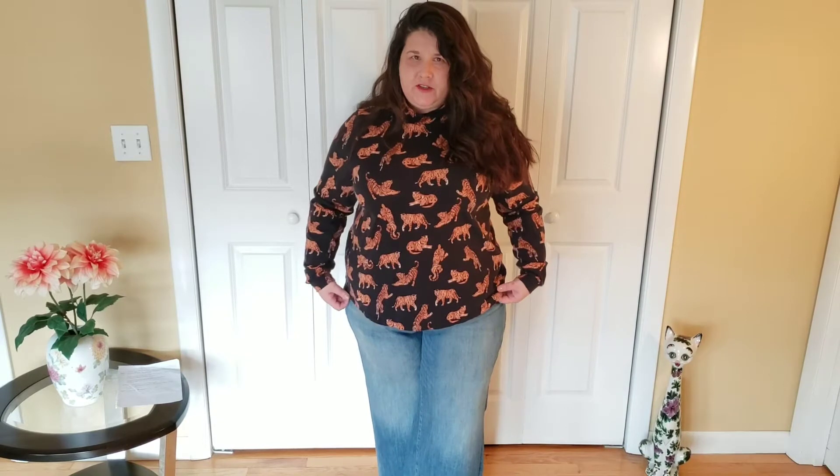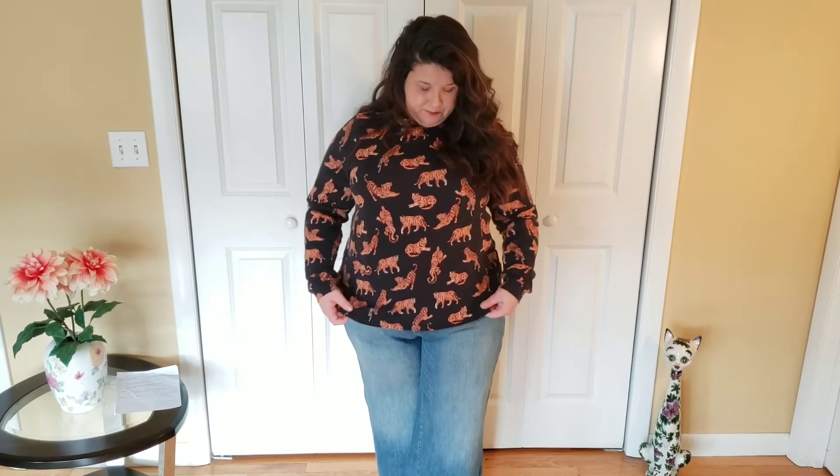One thing I want to point out is that this turtleneck has that lived-in look to it. The clothes are rented, so this one appears as though it's been washed a few times — just something to keep in mind if you're particular about that when considering the Nuuly subscription. Anyway, it's a good turtleneck — very stretchy with a mock neck, just a good slightly elevated basic.